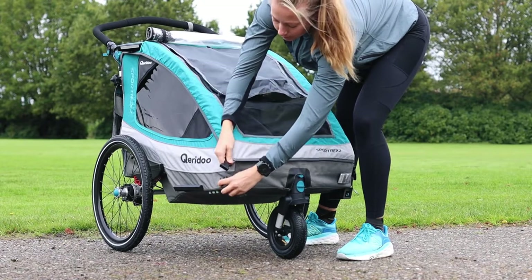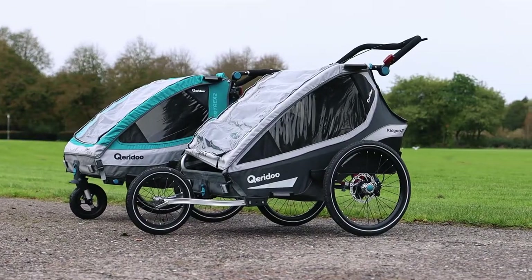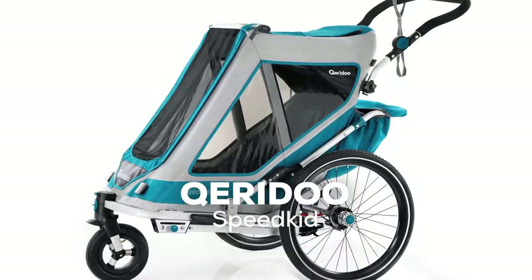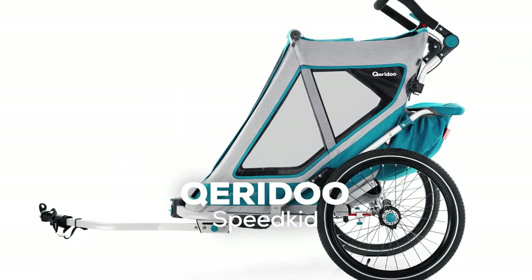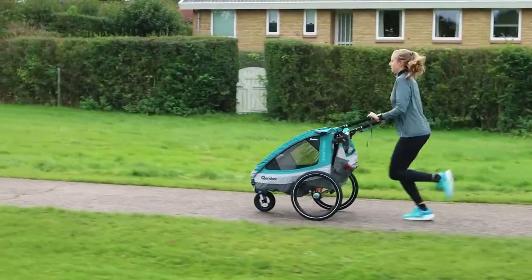Speedkid is the perfect everyday companion. If you don't want to spend a lot of money on a stroller but still want quality and safety, Speedkid is the right stroller for you. Thanks to its compact folding size and minimal weight, it can be stowed away without any trouble and you can bring it everywhere.